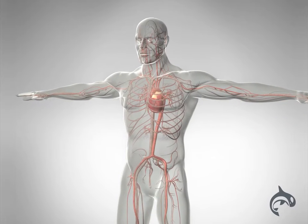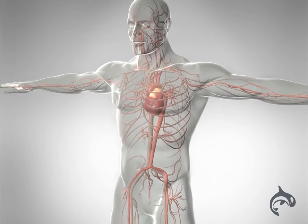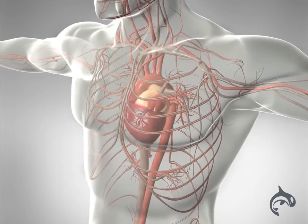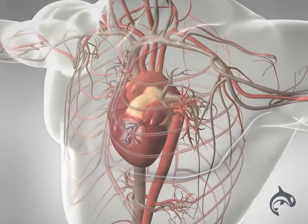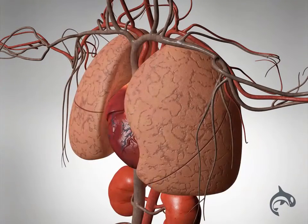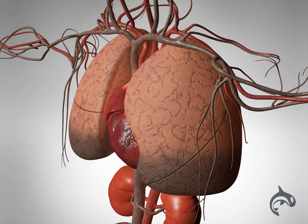Heart failure occurs when either the left or right side of the heart doesn't work properly. When the left side of the heart isn't working like it should, blood gets backed up in the lungs. This makes you short of breath. Also, not enough oxygen-rich blood is getting to the body. This causes fatigue.